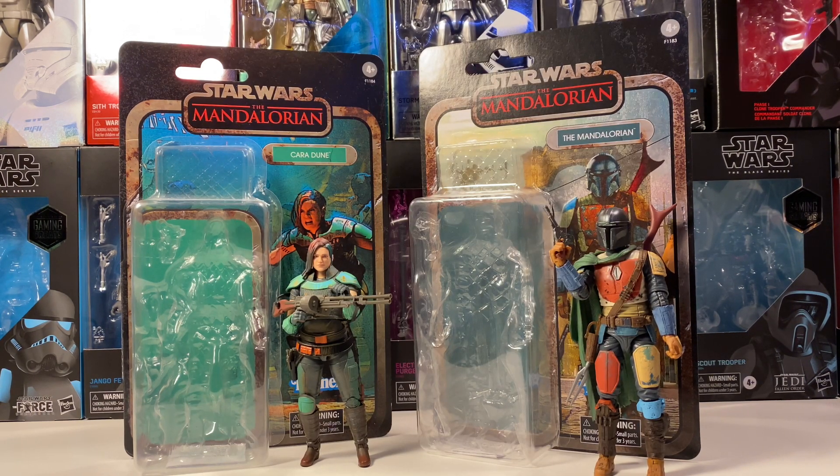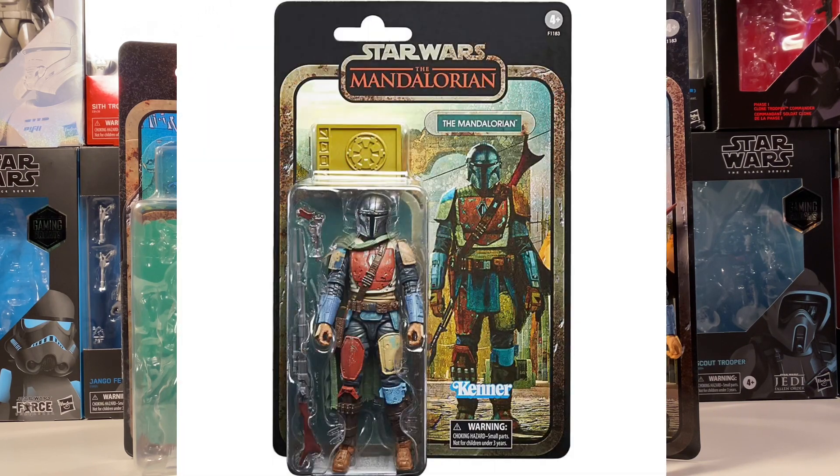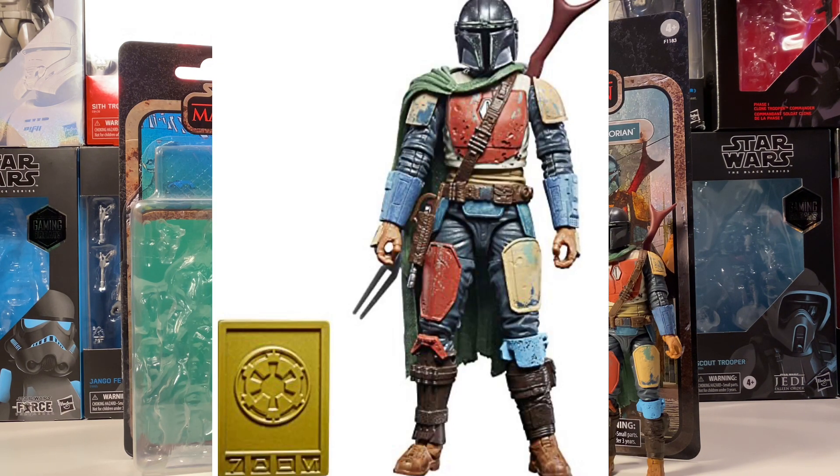And that only leaves one spot left. Number one is, of course, the Mandalorian. I think this guy is the coolest figure only because he has the coolest end credit photo. The colors are pretty much mirrored perfectly from the end credit to the figure, and they're so bright and flashy — it's something I really like. It's a nice flash of color compared to the original Mandalorian. I think it has the coolest end credit card, and that's why it comes off as one of the coolest figures in my opinion — number one.